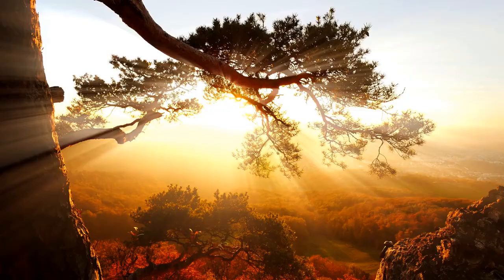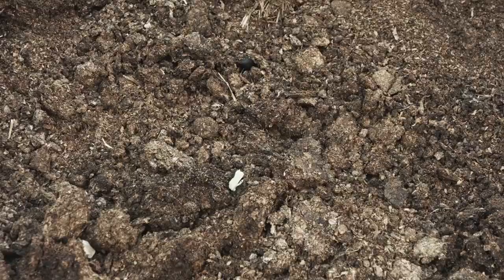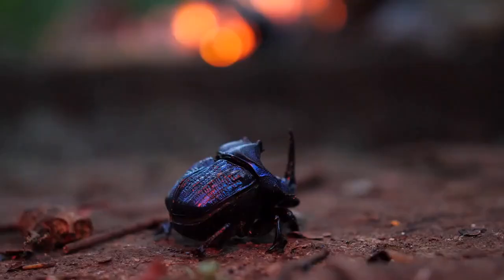That's like a person lifting a car! The Hercules beetle has a very interesting life cycle. When it's born, it starts out as a small larva, or grub, that lives underground. It spends about a year underground, eating and growing until it's ready to become an adult. When it's ready to turn into an adult, the larva spins a cocoon around itself and transforms into a pupa.